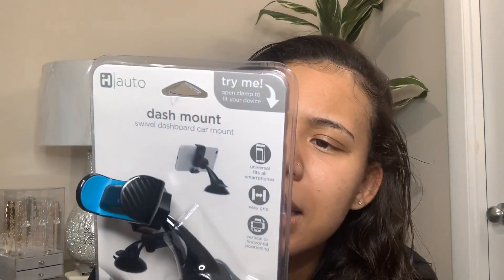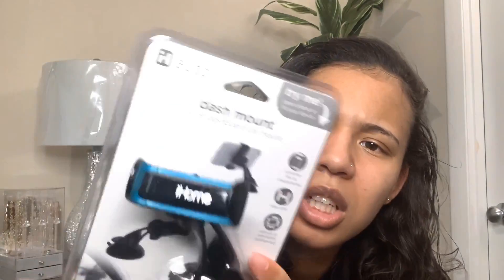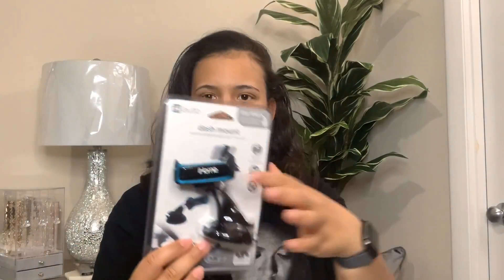Next thing I got was this dash mount for your phone. I've been looking for one because I don't have one in my car. I know when we start back and the world opens back up, I'm going to need to post my phone up when I use my GPS. I got it on clearance for $6. Just something slight - it has a sticky bottom and you just stick it onto the dashboard and put your phone in.